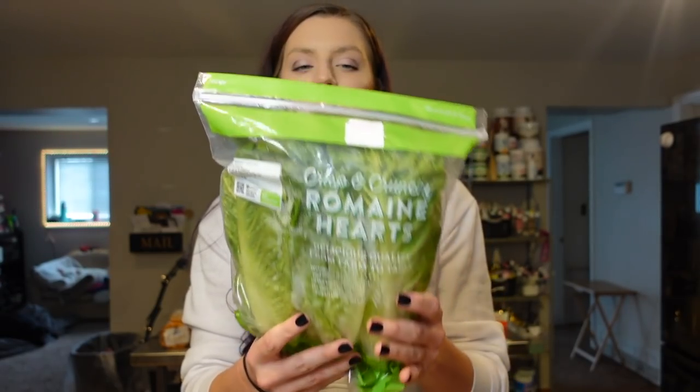We needed some romaine lettuce. I've been using this a lot for bowls, and Adam uses it for his sandwiches. If we have burgers, we'll use it for that, or tacos — it's just something that's good to always have on hand because we can incorporate it in a lot of meals. All this produce was from Jewel. We prefer to get produce elsewhere because sometimes Meijer just doesn't have great produce, so we got most of it at Jewel.